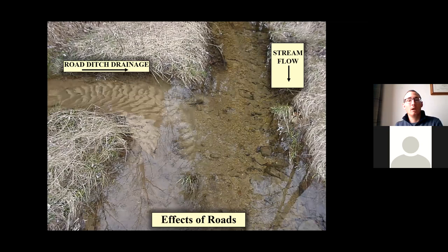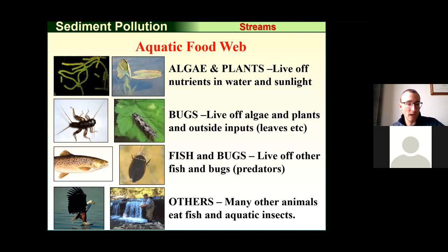Anything that gets onto a roadway and washes down into our streams, wetlands, ponds, or lakes has a big negative impact on the aquatic food web — the algae, plants, fish, and other aspects of water use can all be negatively impacted by sediment pollution coming from our road system.